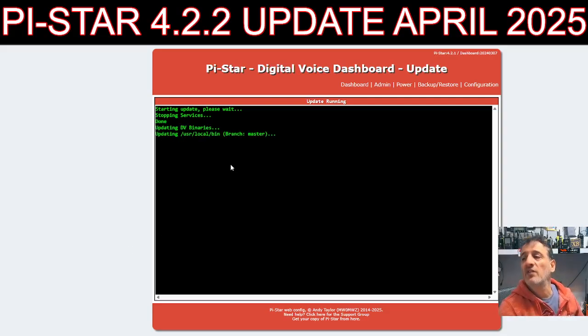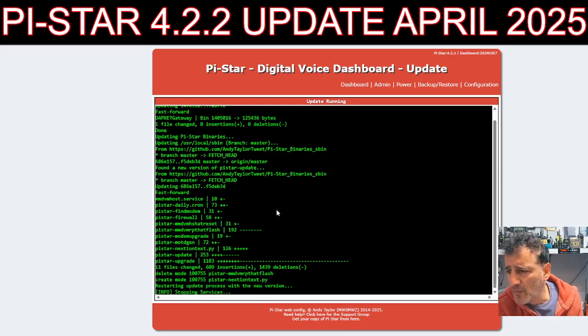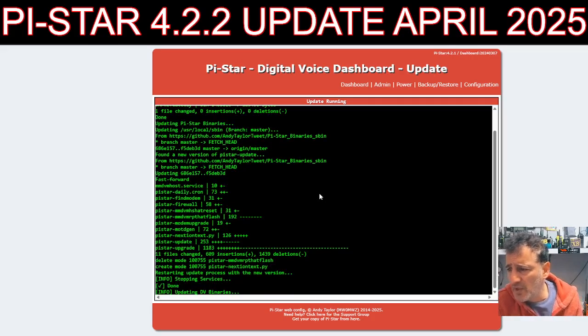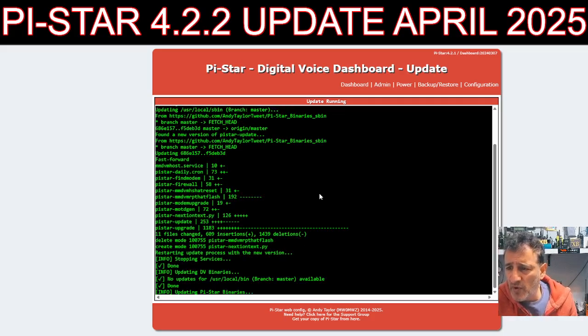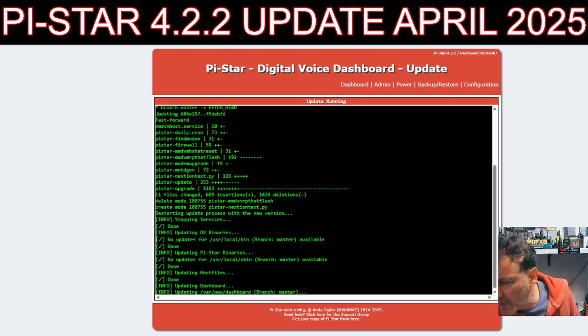It starts to update. It's very interesting actually — DV binaries updating, usr/local/bin doing it now. It's firing ahead, updating binaries. Look at all that — don't forget a lot of work gets put into all this, and it has done for many many years.